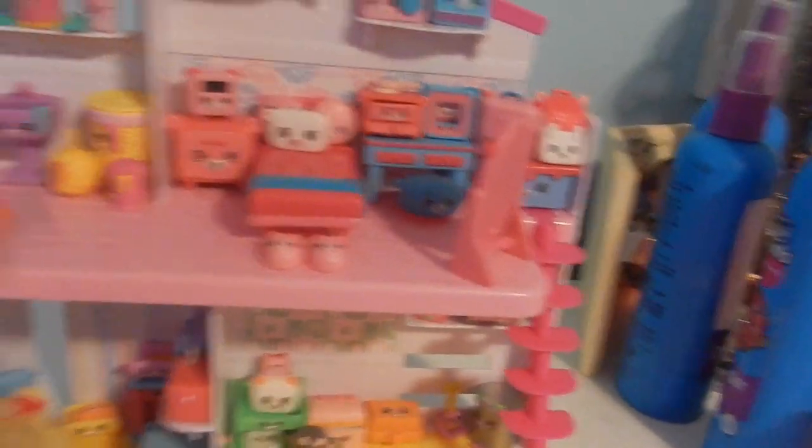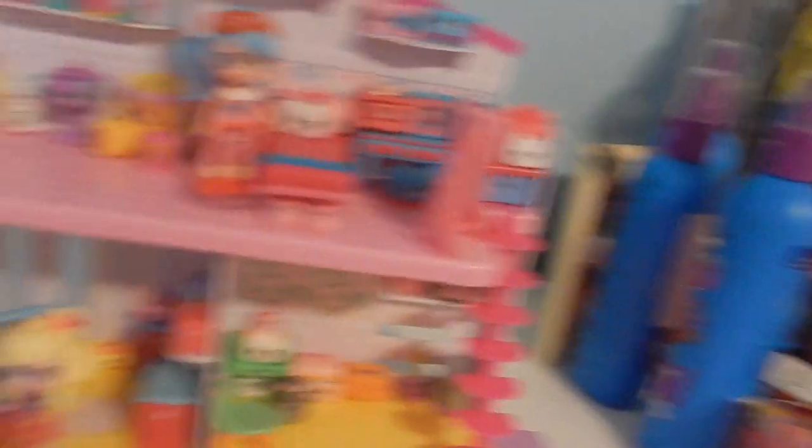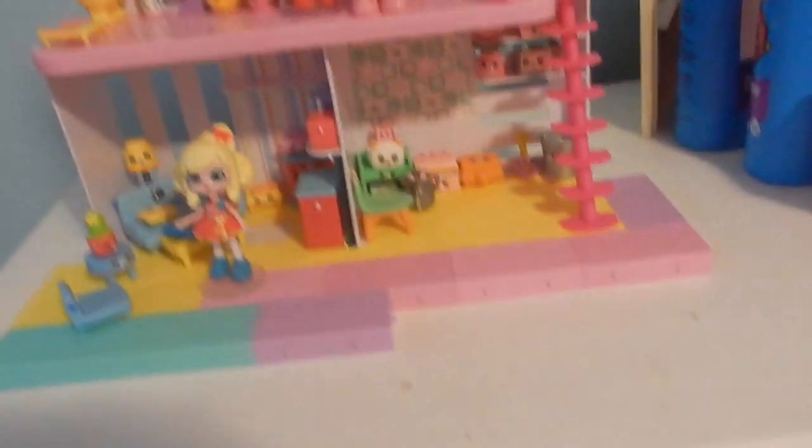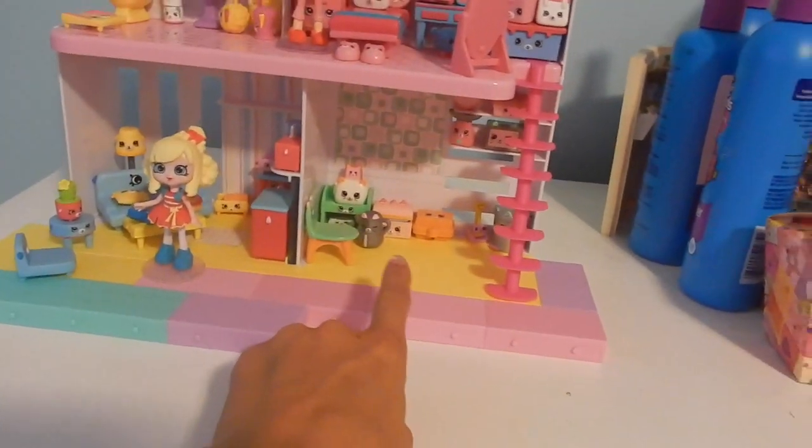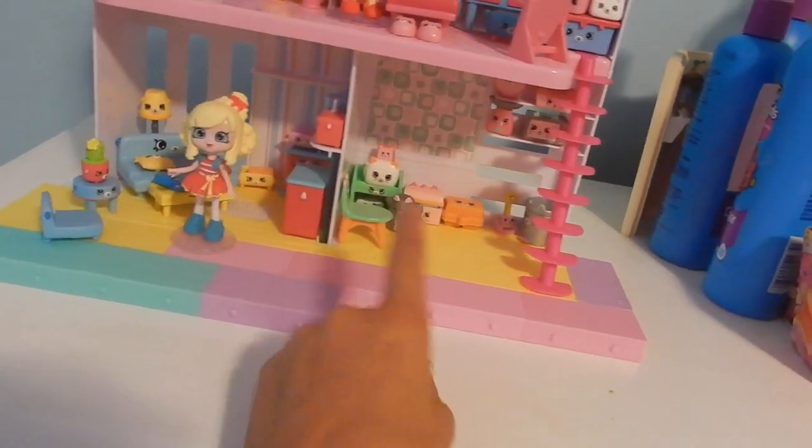Maybe I'll bring Jessicake or Poppet if I go — probably just Jessicake. Don't tell anyone, but I like Jessicake better. Out of the four house packs, I like Jessicake the best, then whatever this one is, then Poppet, and then Melisha.